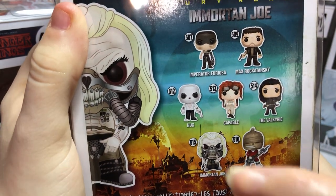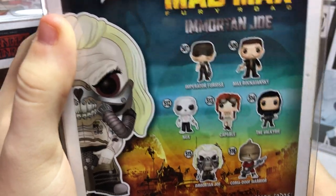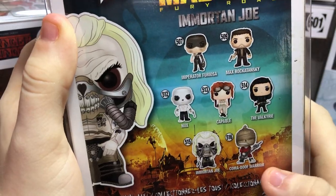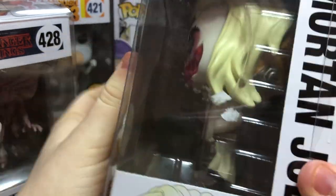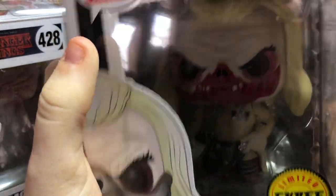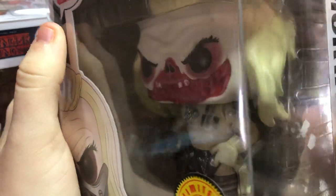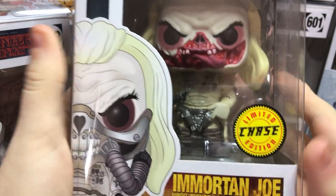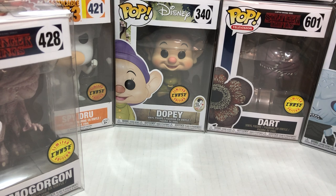I think this character is Nux. Maybe Nux might want that one. I think I'll go for the Coma Dude — he looks pretty cool. I'm going to have to look up Mad Max; I know it's a movie but I think it's an R-rated one. Anyways, that's Immortan Joe, and we found him at Power Comics.